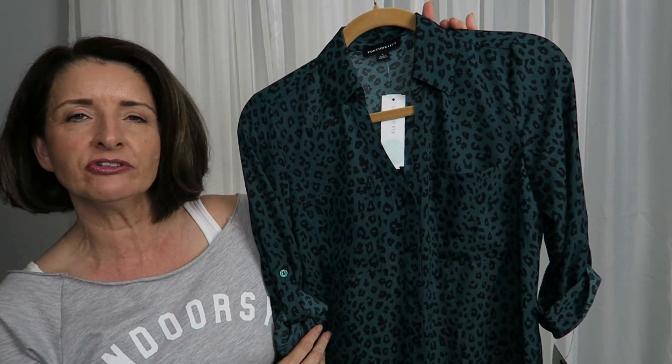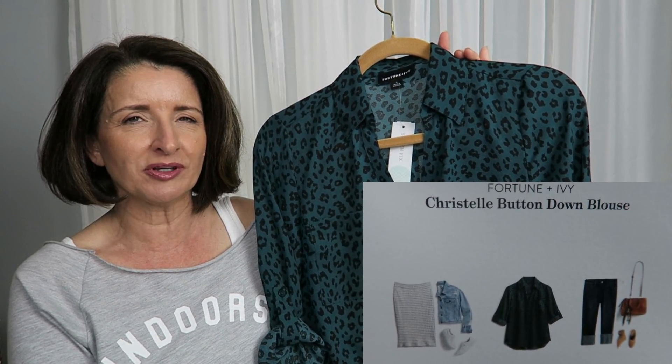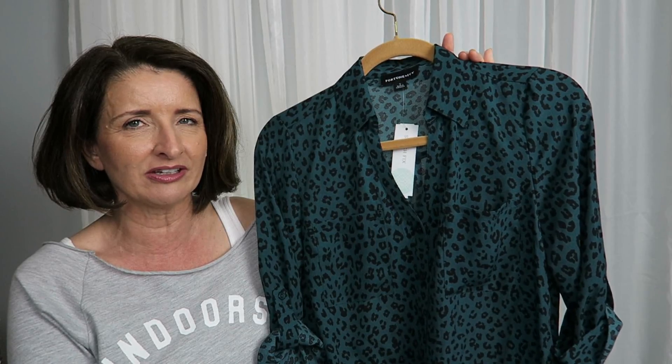In case you're wondering about the top I have on, I've been living in this slouchy cozy top from Thread Tank ever since I got it — I'll try to link that video in the cards above. One of my very good YouTuber friends, Vicky Week, got the same top in black with 'mama llama' on it, and I'm going to link her video below. Now, the first Stitch Fix piece I have to share is this top by the brand Fortune and Ivy, which is $42.